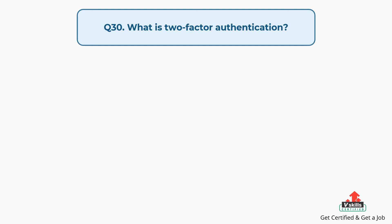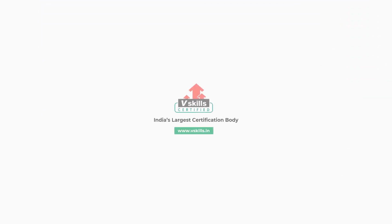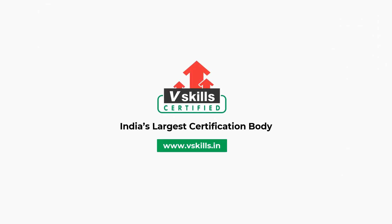Question number thirty: What is two-factor authentication? Two-factor authentication is a security process in which two means of identification are provided by users from separate categories of credentials. For more such videos, subscribe to our channel.